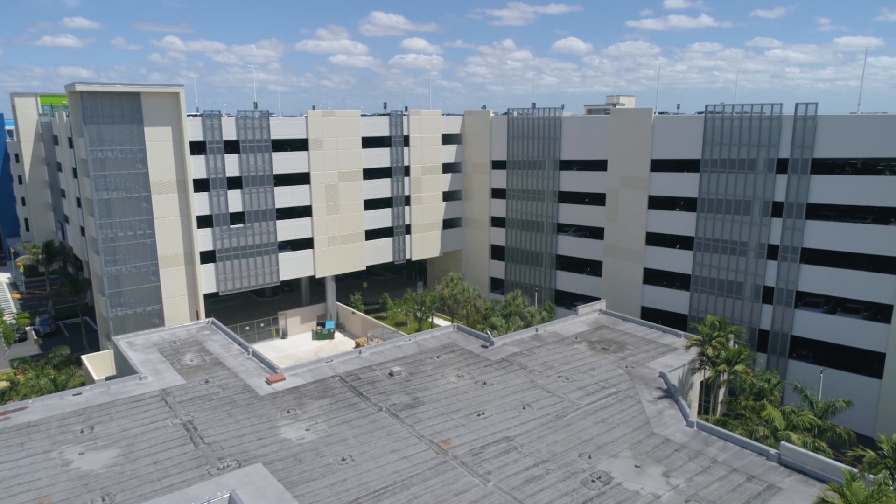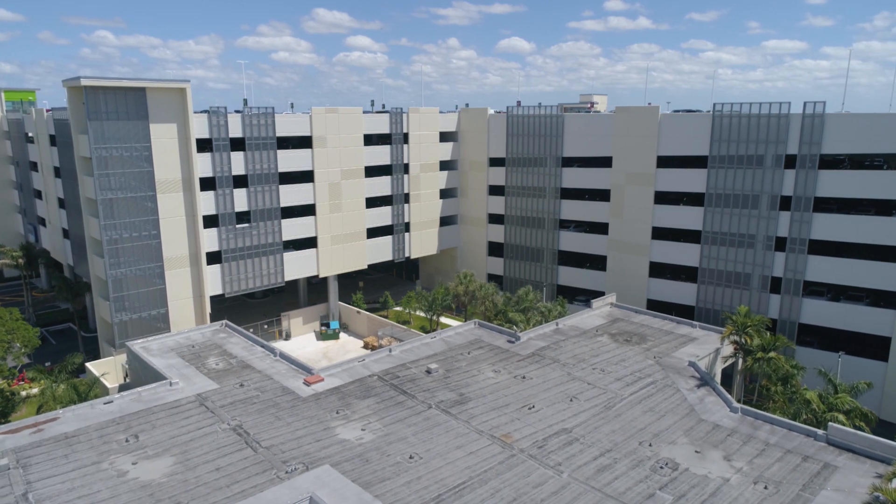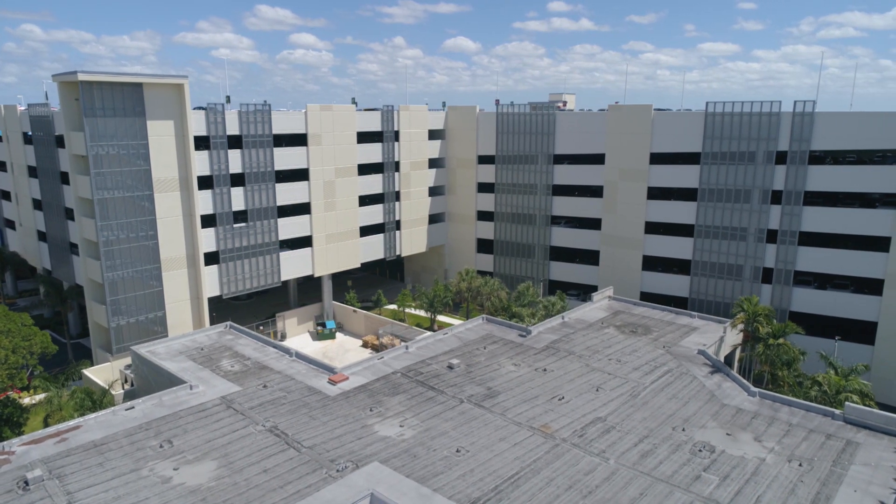Finished with a PVDF coating, the perforated metal cladding system is guaranteed to be looking fresh for years to come, even in this extreme coastal environment.